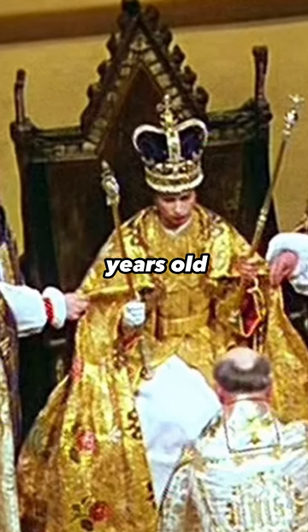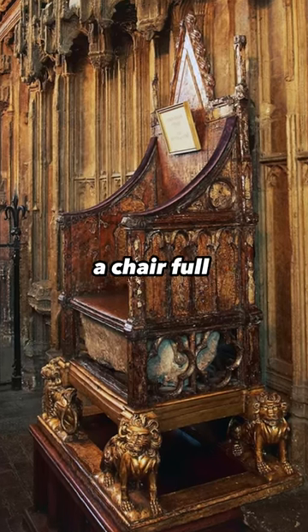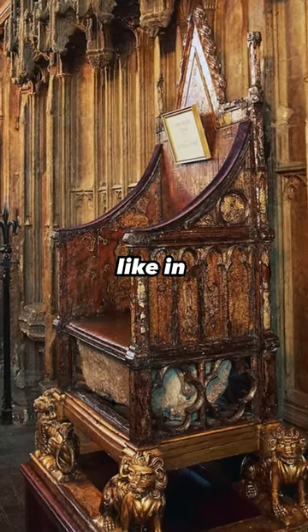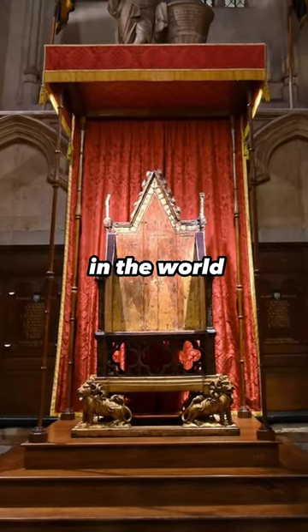The secret behind the 700-year-old coronation chair. Look at this old chair. It's not a chair full of diamonds and gold and silver like in the movies, but it's still dubbed one of the most precious and famous pieces of furniture in the world.